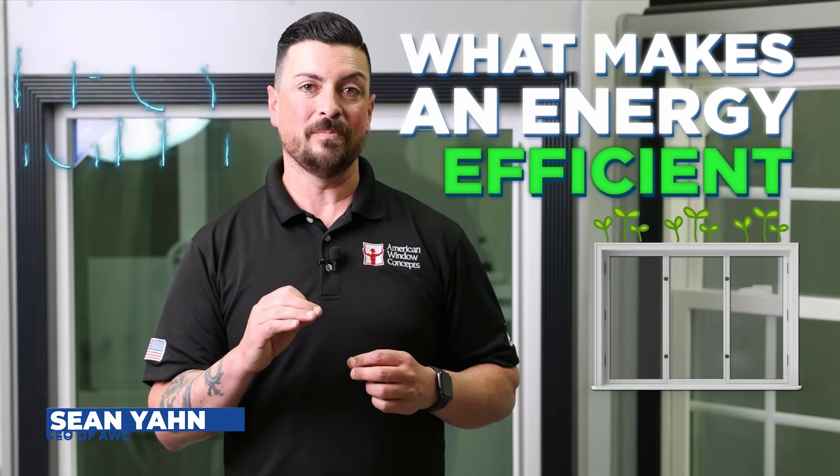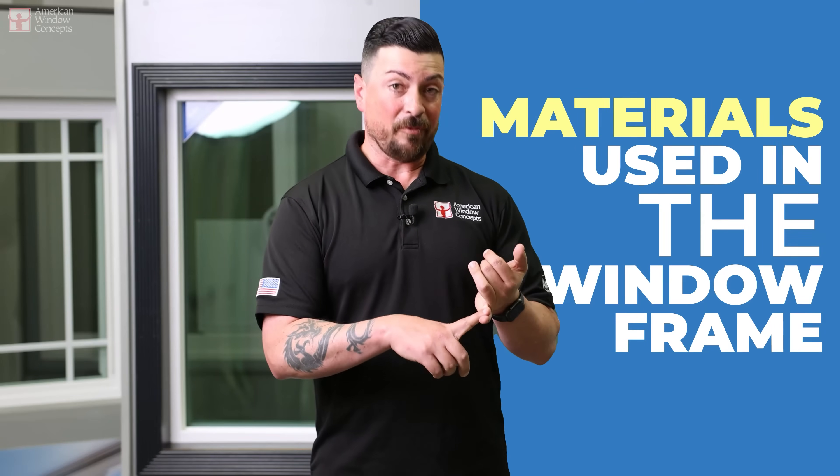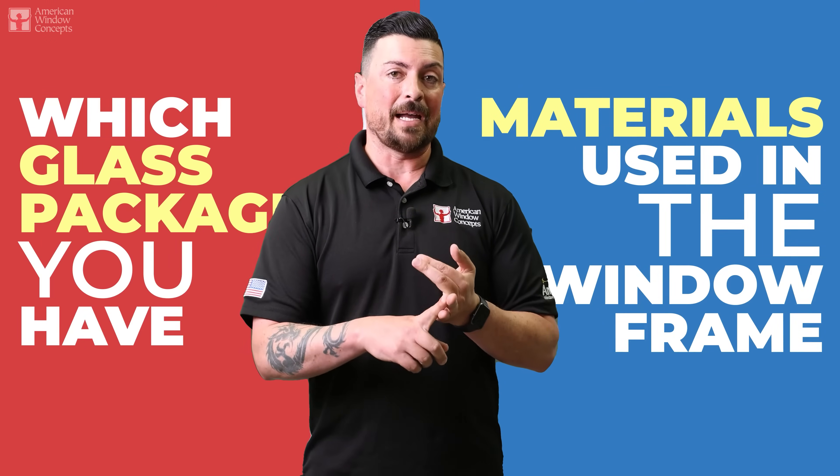Hey guys, Sean with American Window Concepts. What makes an energy-efficient window energy efficient? The question I get is why are these windows energy efficient? The answer is simple: it's the materials used for the framing and then obviously the glass package itself.